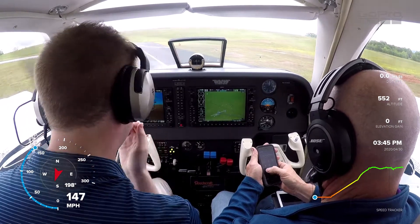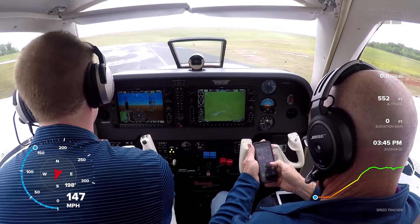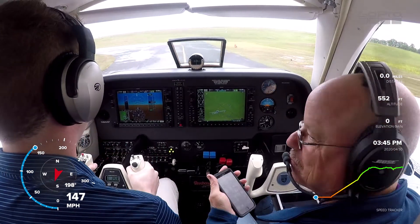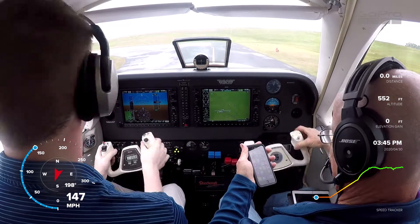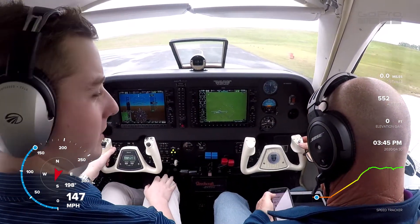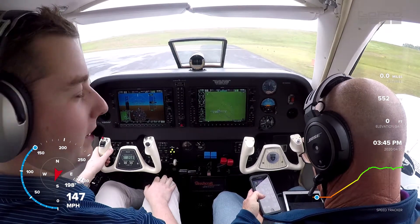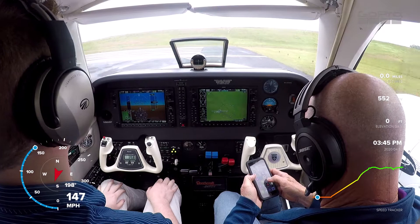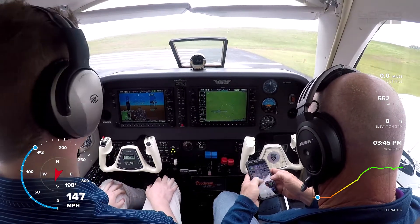Trim set for takeoff. Landing lights coming on. Delta Delta, one last flight control check for me please. Everything is free and correct. Seems like he's maybe just being cautious — a little paranoid. I'm sure I didn't screw up or leave anything wrong there.